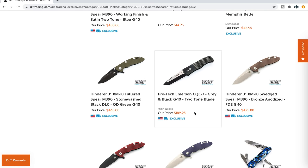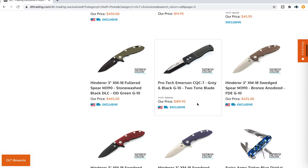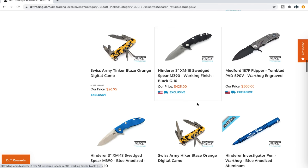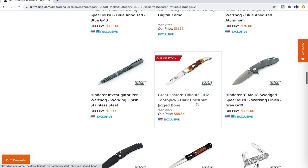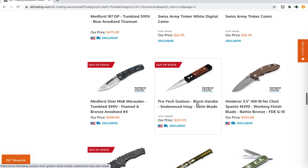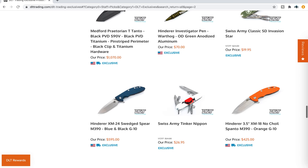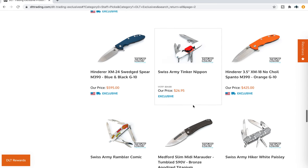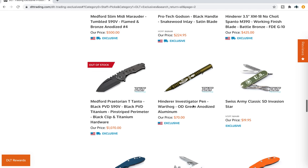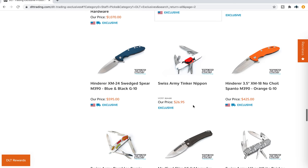ProTec Emerson CQC7 gray and black G10 two-tone blade — that's pretty interesting. I know you guys like your ProTecs. I'm really always impressed with ProTec's quality — every single ProTec knife that I have ever handled has just been above and beyond. ProTec Godson, black handle with a snakewood inlay — that's kind of a nice look for that classy, cool automatic knife.